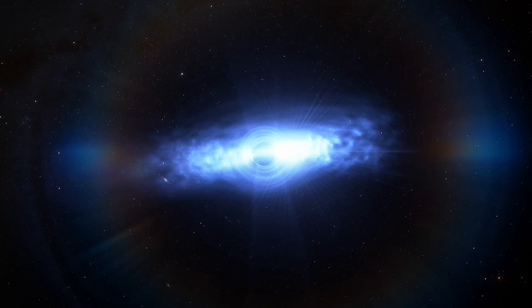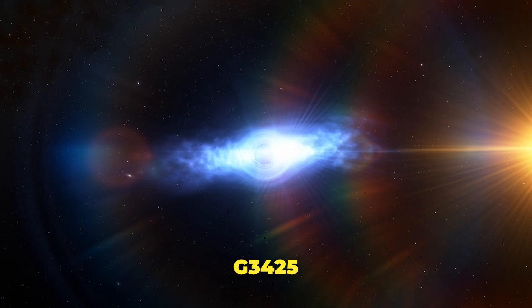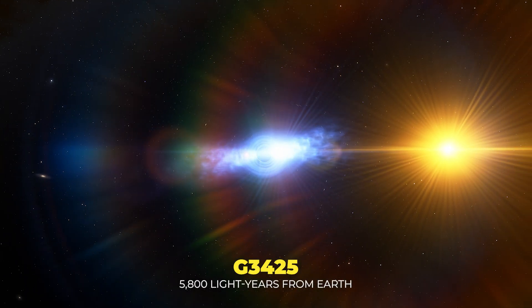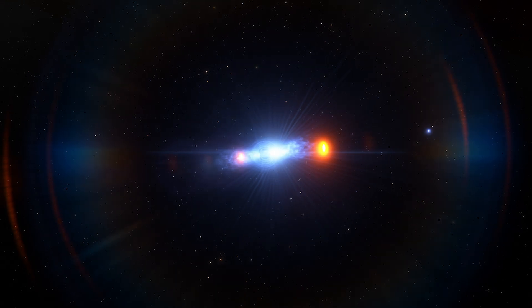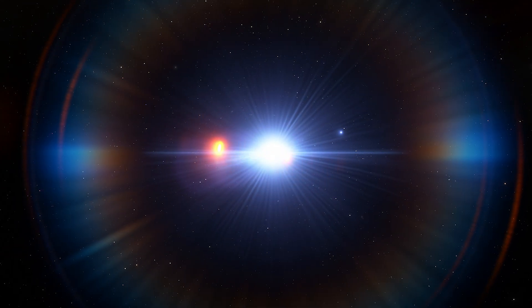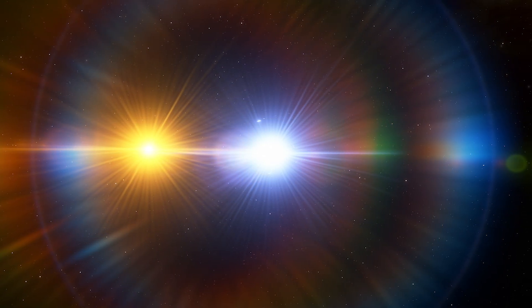Scientists have just found what appears to be the smallest black hole ever detected. Meet G3425, a binary system located about 5,800 light-years from Earth. This system contains a massive red giant star, about 2.7 times the mass of the Sun. But the real star of the show is what you can't see — a black hole, potentially the smallest ever discovered.